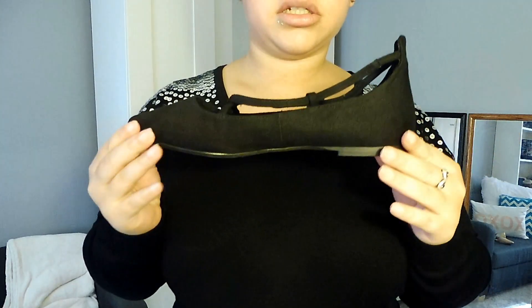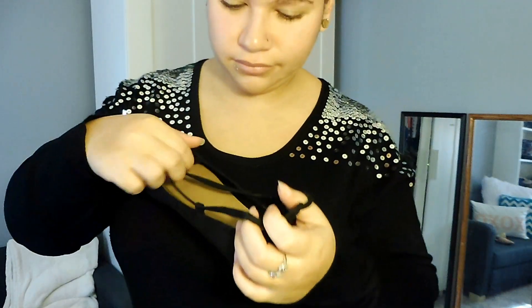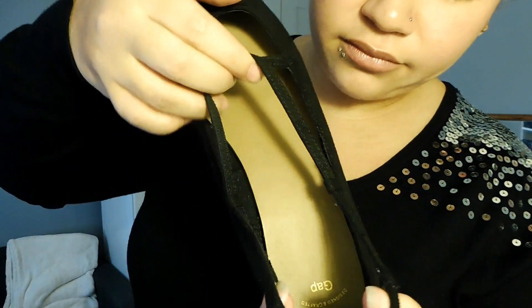The next item I got are these black flats. I got them in a size 9 and they cost me $6.00. I really like the kind of strappy bits that cross over the top of your foot. I think that's really cute.